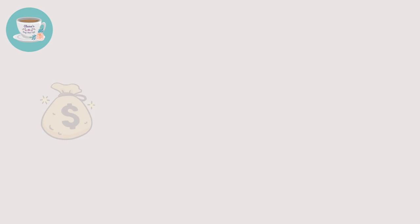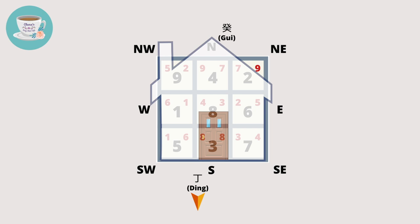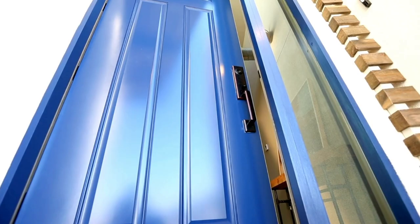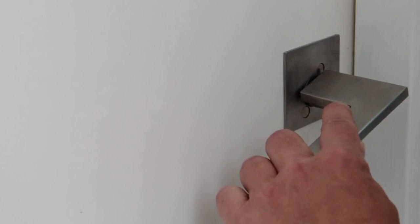However, the biggest difference is the money energy. Based on these examples, although the sitting and facing directions are the same — sitting gui and facing ding — the house's feng shui are completely different, because the front door locations are different. In the first example, the front door is in the same sector as the number eight flying star, whereas the other two examples don't have the number eight star in the same sector. The front door where the number eight star resides can invite wealth energy into the house, whereas the other two examples with the front door on the left or right are not as good in terms of wealth luck. Although the house's directions are exactly the same, if the front door is located in different sectors, the house feng shui is different. And this is why front door feng shui is very important.